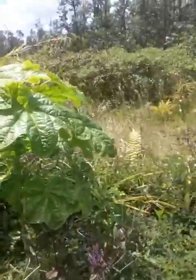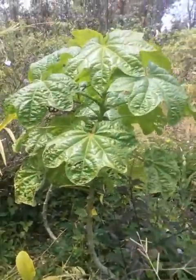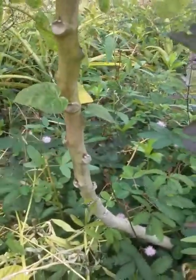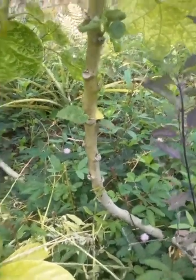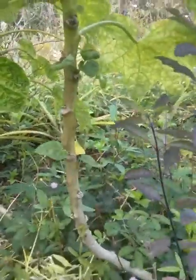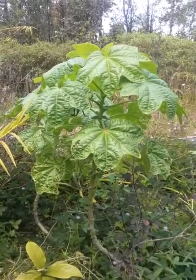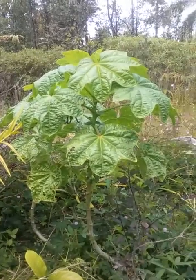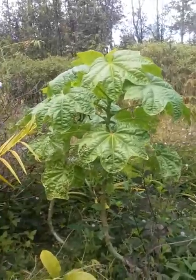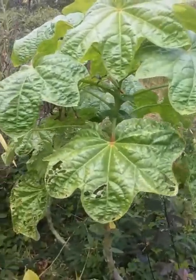It apparently used to be classified in hibiscus but was moved out; it's still in the Malvaceae family. We really love this plant. You can propagate it just by taking a cutting of the woody stem, sticking it in the ground and it'll come back. It does really well in full sunlight or partial shade. It doesn't care how many dry days or wet days there are — it's just happy. This one is maybe four feet tall already.